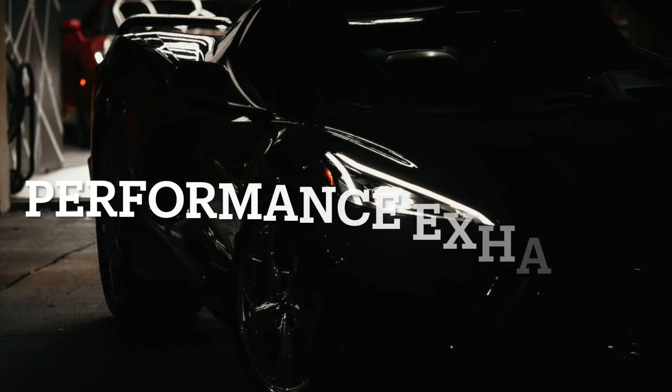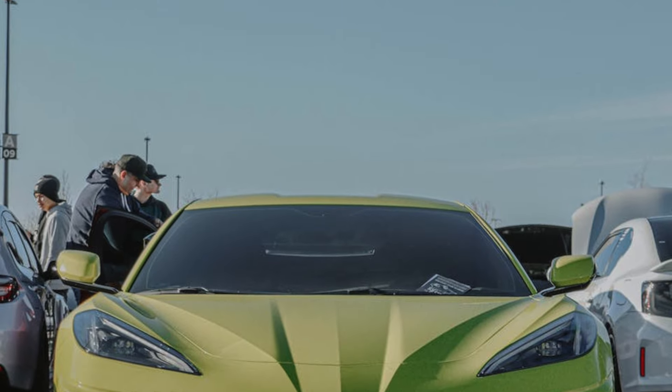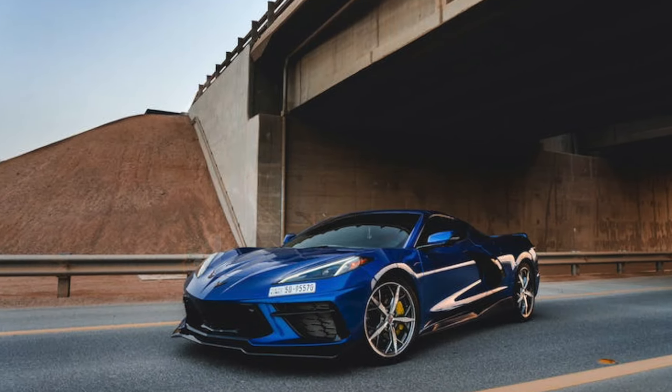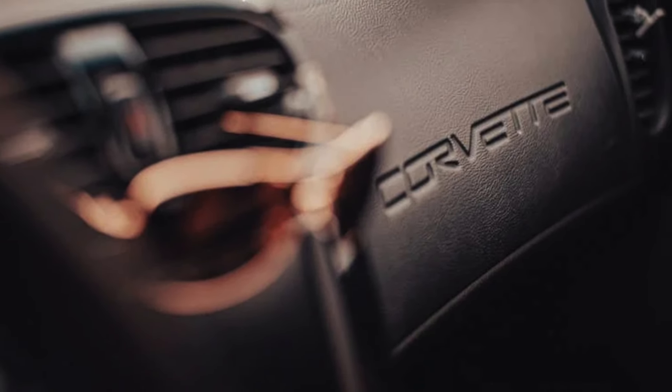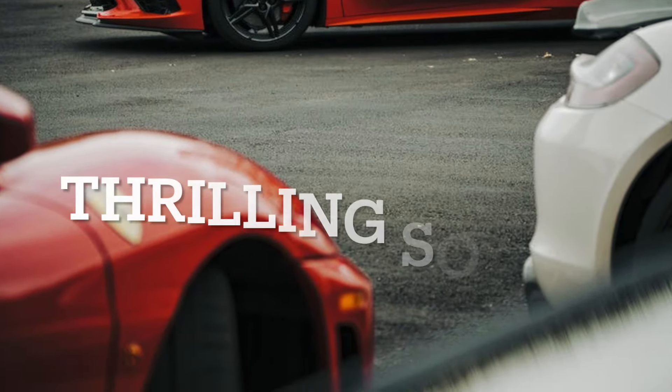On top of this, the Corvette's performance exhaust option delivers not only an aggressive exhaust sound but also a power boost, elevating the engine output to an impressive 495 horsepower and 470 foot-pounds of torque. This dynamic exhaust system enhances the driving experience, providing a thrilling soundtrack to match the car's performance.